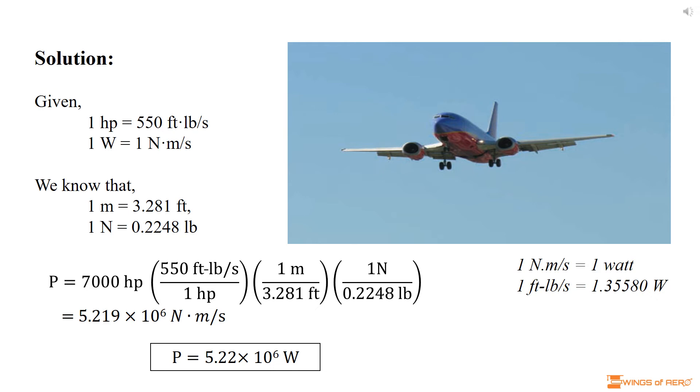We know that 1 Nm per second is equal to 1 watt. Thus, 5.22 × 10⁶ watts are generated by the engines of the passenger jet when they are producing 7,000 horsepower.